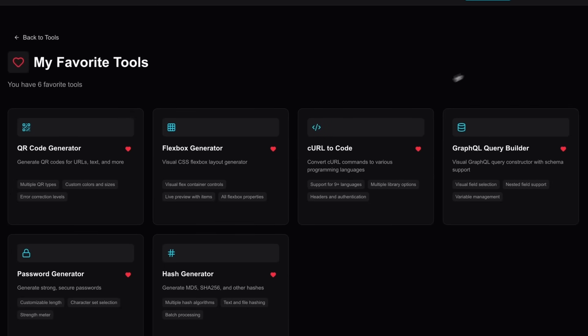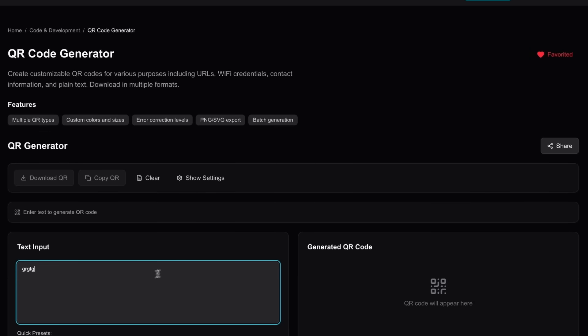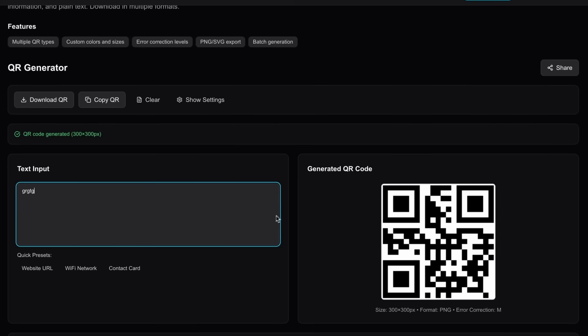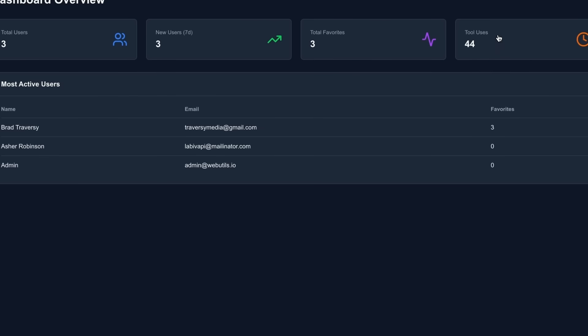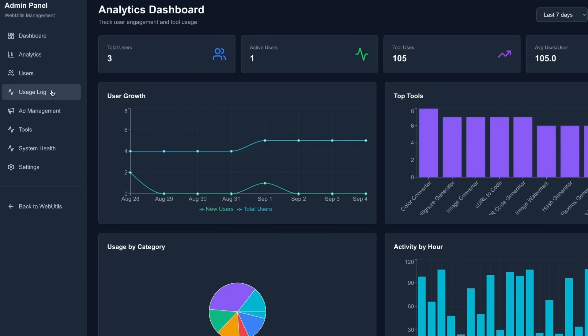webutils.io uses NextAuth for authentication — you can log in with Google or email and password. I created an admin area to manage users and tools and see analytics. I did use AI pretty extensively, but with lots of context engineering, manual code, and tons of manual review and testing.